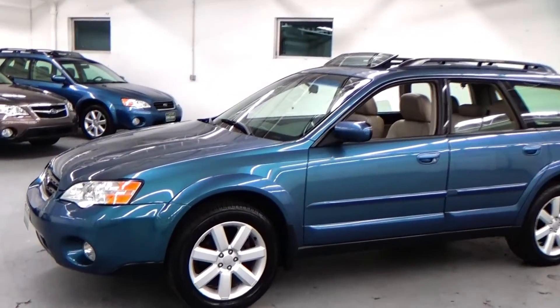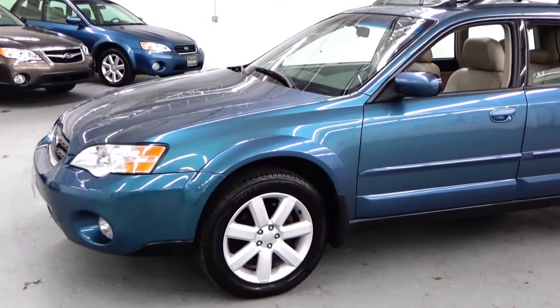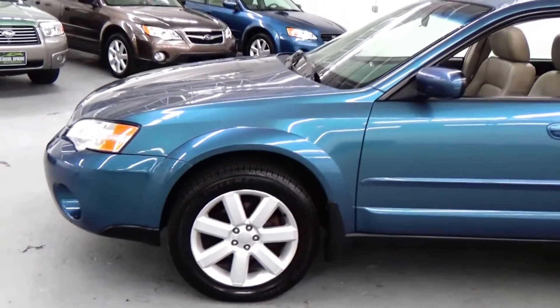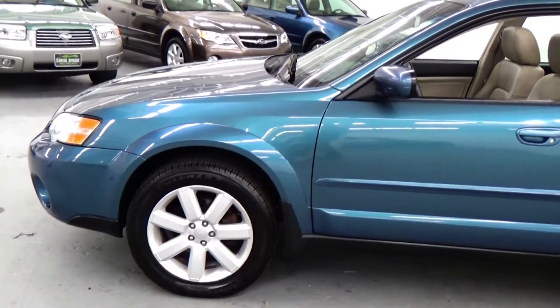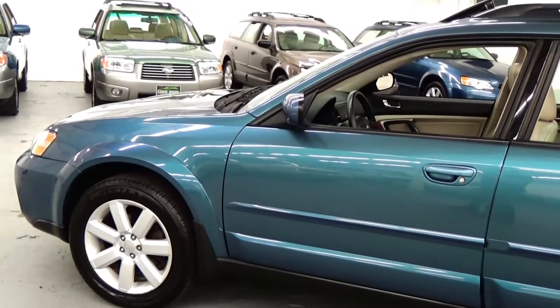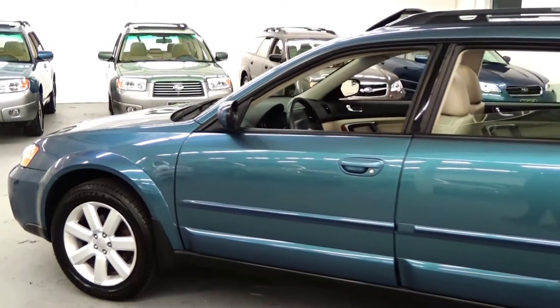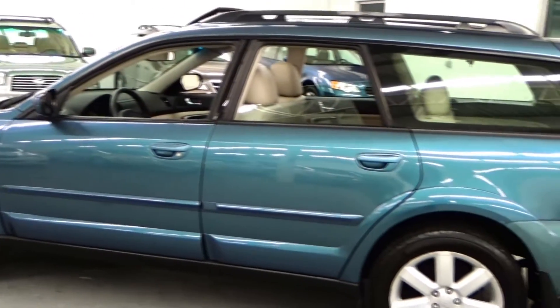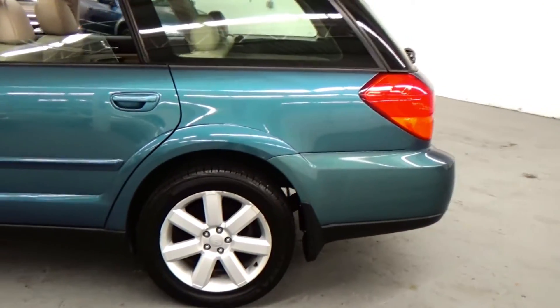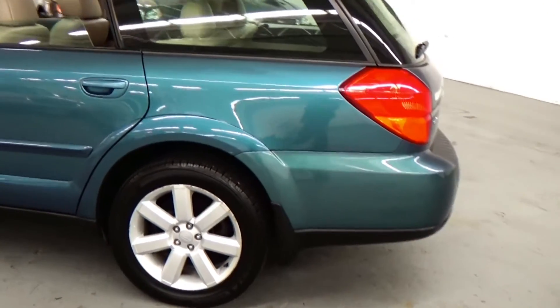We do these videos here at Louis Frank Motorcars just to give buyers a little bit more insight into a vehicle that they may be purchasing, as well as to show off the overall quality and condition of the vehicles that we buy and sell. Again, absolutely gorgeous condition — fully serviced vehicle, with four brand new Bridgestone Potenza tires on this car.